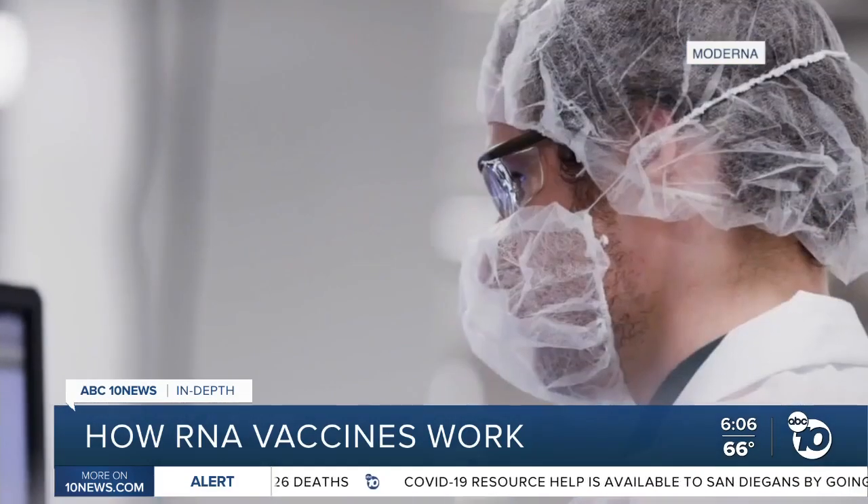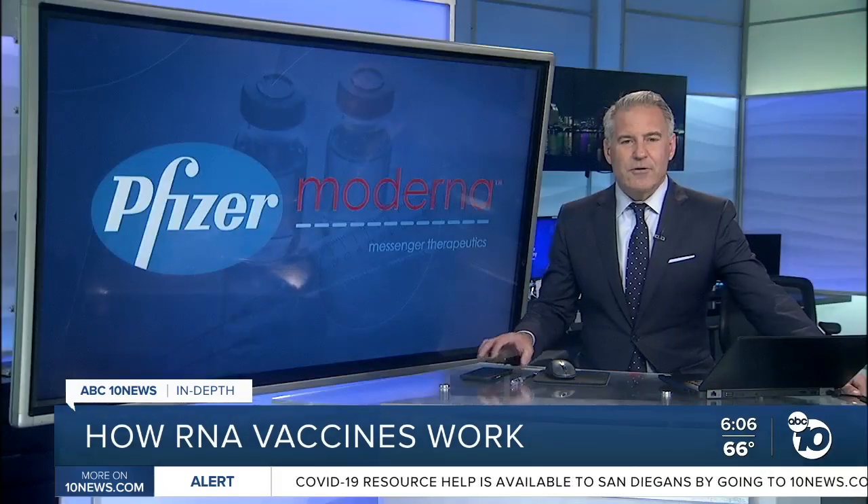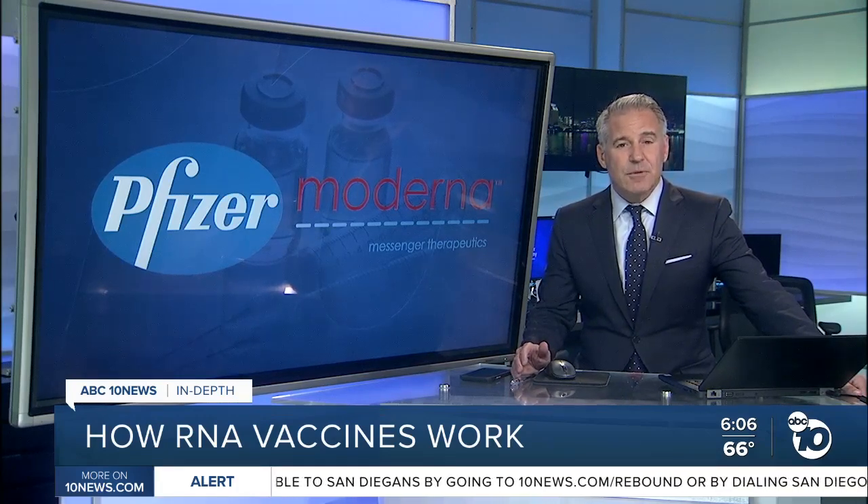Derek Stahl, ABC 10 News. Both Moderna and Pfizer are still in their Phase 3 trials, but they do expect to finish them by December. Together, they estimate they will have enough doses for about 35 million people by the end of the year, primarily for healthcare workers and high-risk individuals.